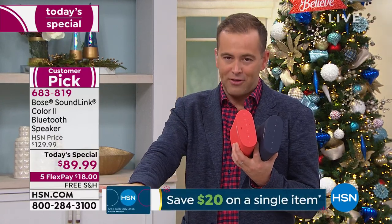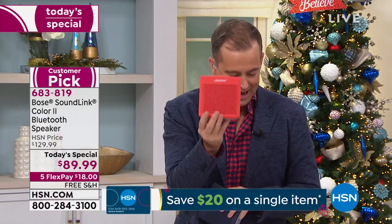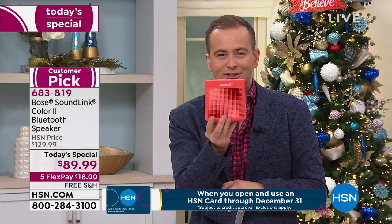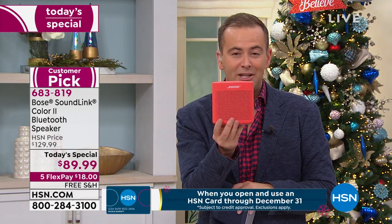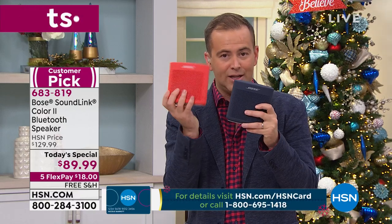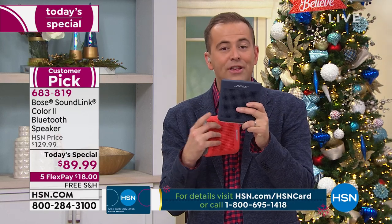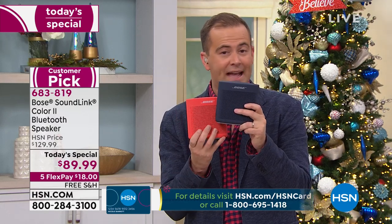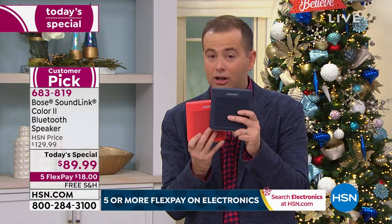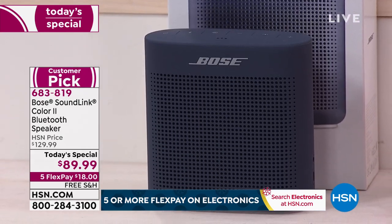We've got the FlexPay, the free shipping, and two wonderful colors. The first is Coral Red — that energetic, passionate, vivacious color that really adds personality. Our most popular choice, outselling the red four to one, is Midnight Blue. This one is exclusive to HSN — you cannot buy it in any other store. It was made just for you, so if you want to feel special, that Midnight Blue is going to do it for you.